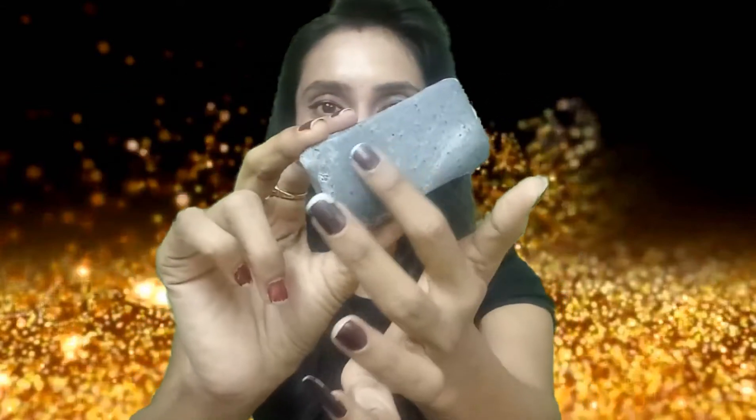This is not a simple charcoal soap — it has particles you can see, which act as exfoliators. Cantor Venice products are meant to be organic, herbal, natural, paraben-free, SLS-free, preservative-free, and handmade soaps. I really like this soap — it's one of my favorites.